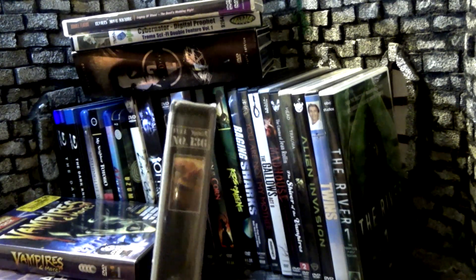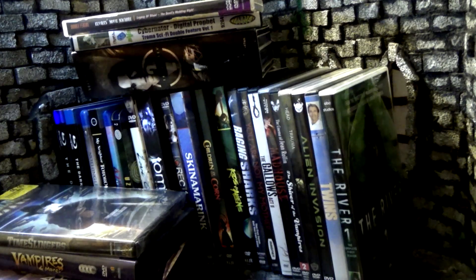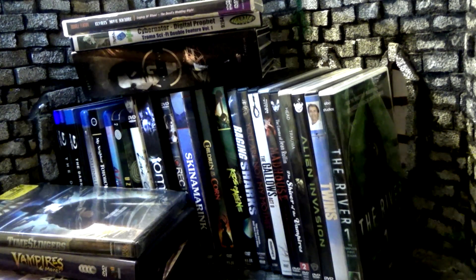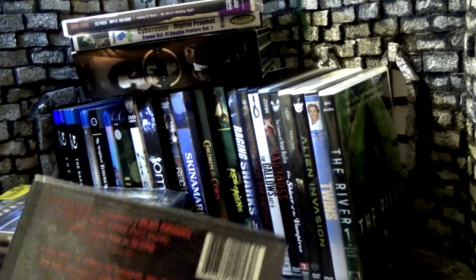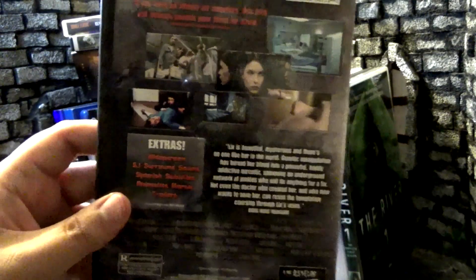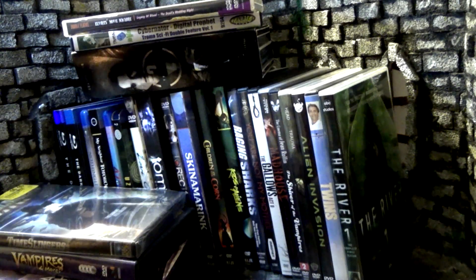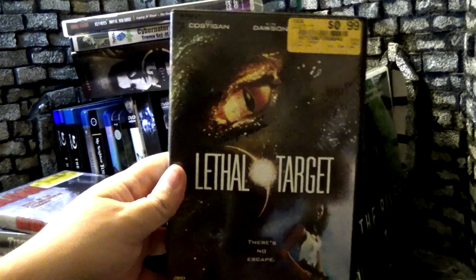Going from Full Moon to The Asylum, we have Blood. Always gotta collect Asylum movies — a lot of the ones I've covered on here are shark movies, but I need to branch out. They say if you like Dead Ringers you'll like Blood. It talks about a girl who's very beautiful and her blood has a mutation that makes it kind of like a drug — that's interesting, I'll have to check it out. Cracking it open, the disc is the same as the front.